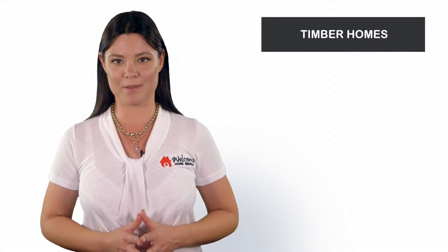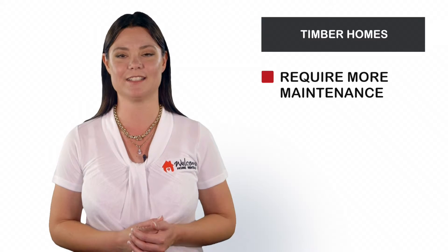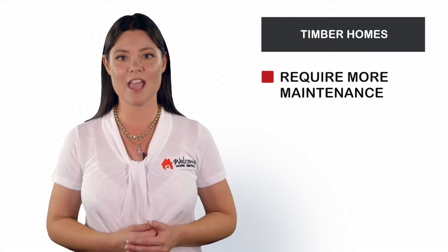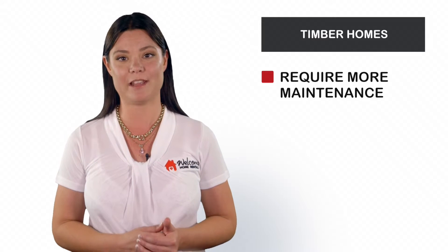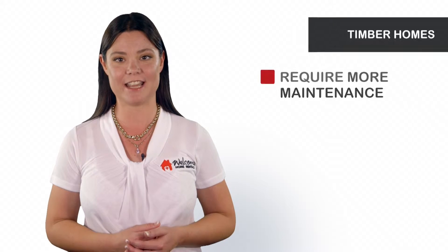Number 1: Timber Homes. Although quaint and very popular with tenants, timber homes undoubtedly require more maintenance. Painting will need to be carried out every 10 to 20 years, veranda boards will continually require replacement and/or oiling, and there's a higher risk of termite infestation.